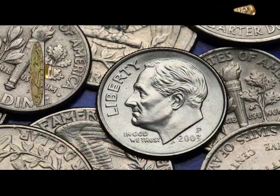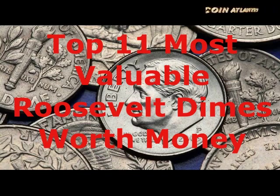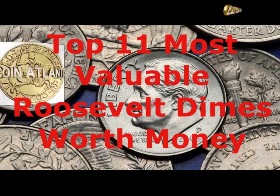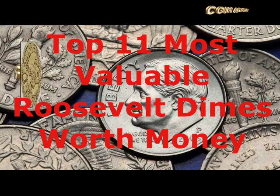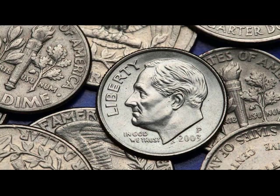The Roosevelt dime is so named because it bears the image of President Franklin D. Roosevelt on one side. As the coin has been produced since 1946, there are plenty of them around. But not all Roosevelt dimes are the same, and some of them can be worth a lot more than their face value. We're going to look at the 11 most valuable Roosevelt dimes in existence.